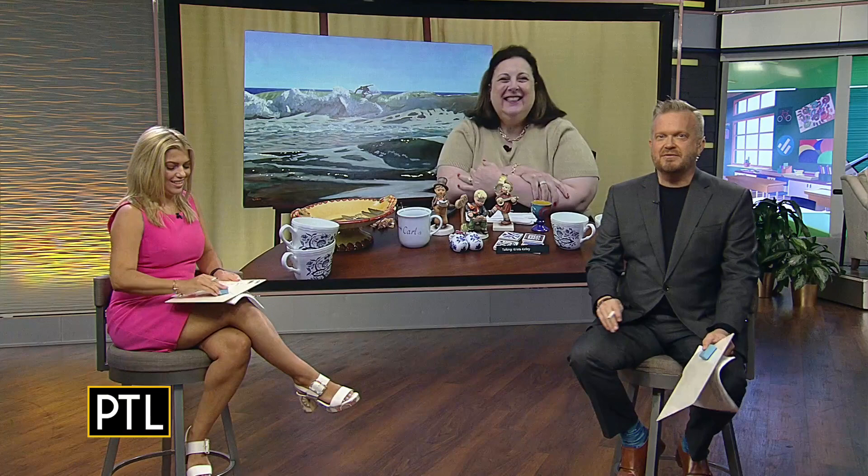The host guessed $120 and the co-host guessed $75, but Dr. Lori reveals it's worth only $35 — because it's a reproduction. Both hosts are surprised, having expected a higher value.